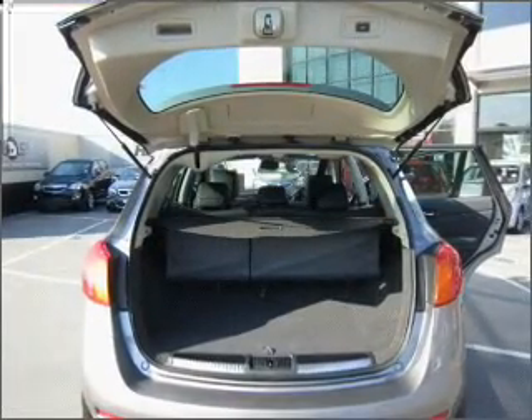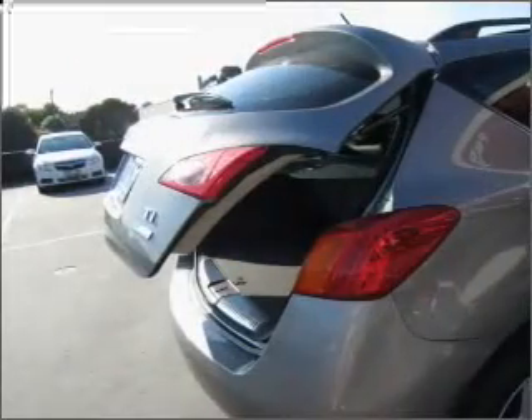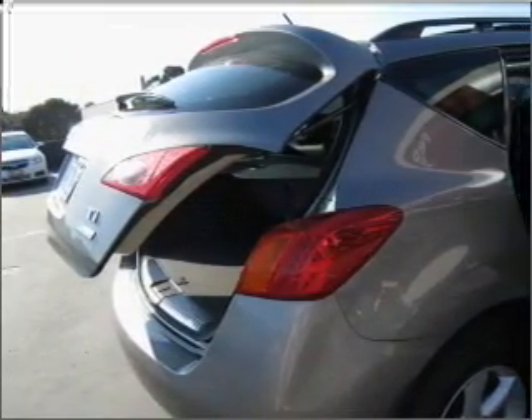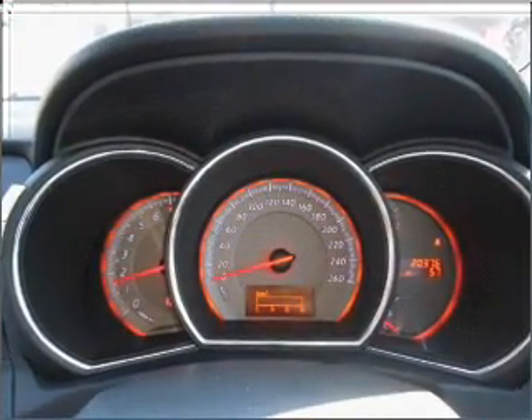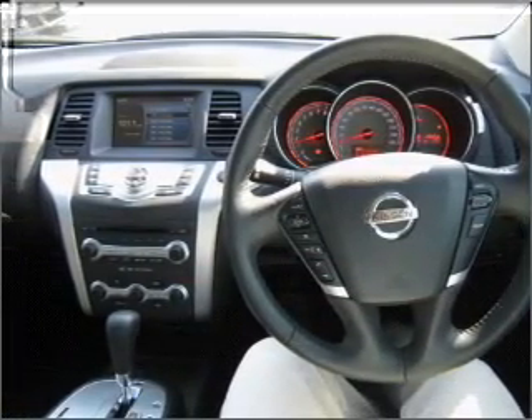Ride in style with the included premium wheels. Get advanced listening benefits from the premium sound system. Heated seats offer comfort in cold weather. Memory settings are just one of the many features. The sunroof lets fresh air in. Anti-lock brakes help to bring your vehicle to a safe stop.